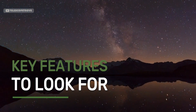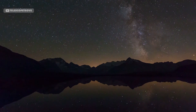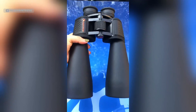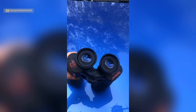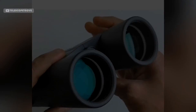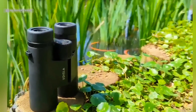Key features to look for in stargazing binoculars: when choosing binoculars for astronomy, here are the key features to consider. First, magnification — a 10x or 15x magnification is a good range for most stargazing needs. Next, aperture — the larger the aperture, the more light the binoculars will gather, which is crucial for night viewing. Lens coating also plays a role in image clarity by reducing reflections. And finally, consider build quality, especially if you plan to use them outdoors in varying weather conditions.